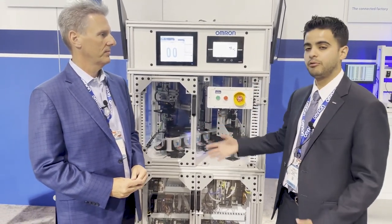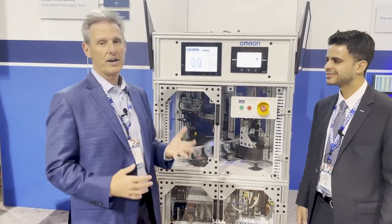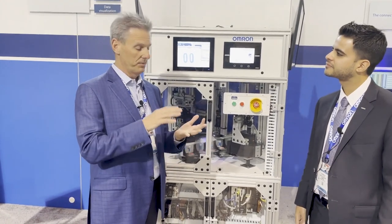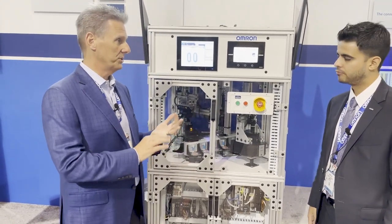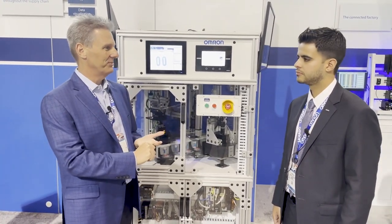And perhaps talk about a little bit our recent acquisitions in the Americas. So, with this demo that we're showing here, we've got all three of our latest acquisitions with Microscan from barcode scanners and machine vision to Syntec, which is GigE cameras,